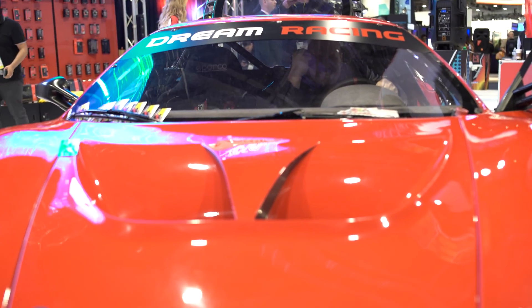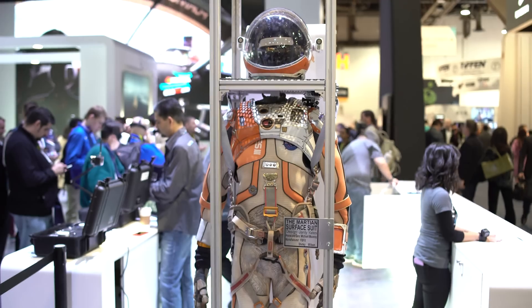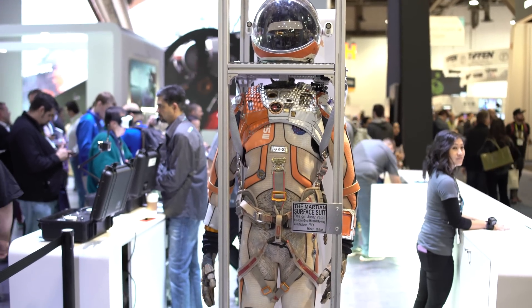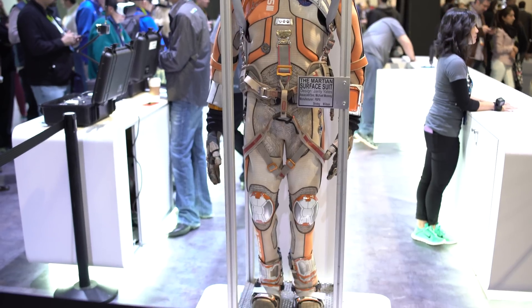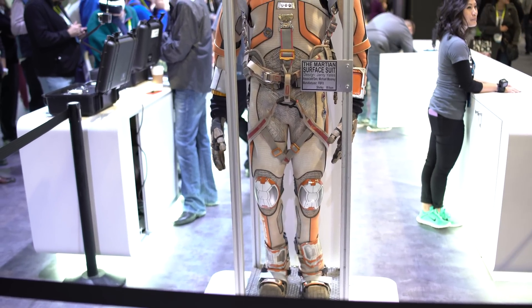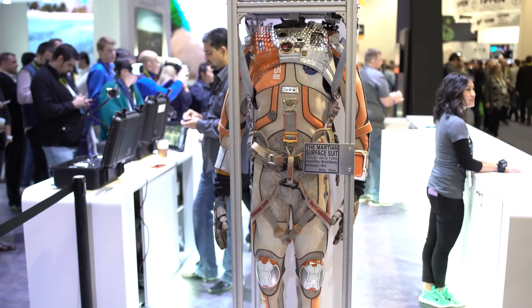Speaking of crazy, I tried to steal this really fast car, but it wouldn't go anywhere. I don't know how many of you have seen the movie Martian yet, but it's a really killer movie. The people over at GoPro seriously scienced the shit out of this, and they had the suit from the Martian movie there at the show. But unfortunately, there was no Matt Damon.